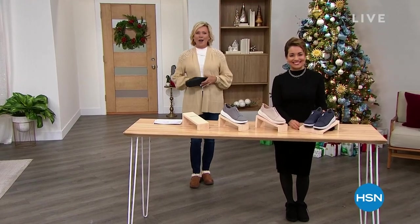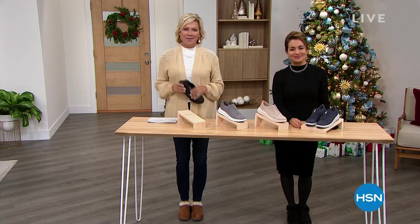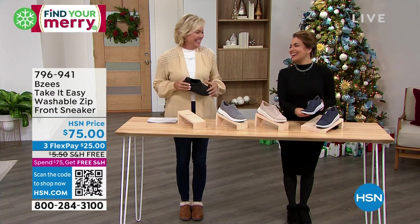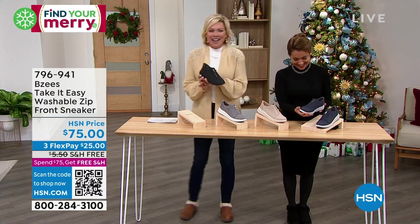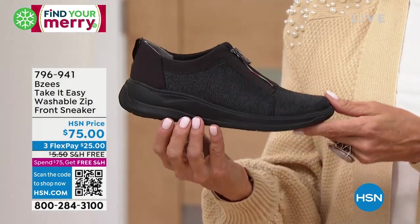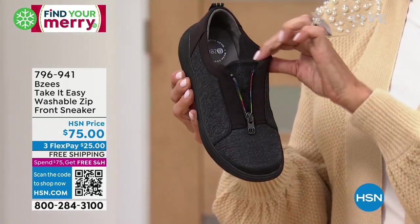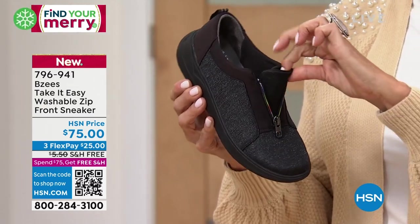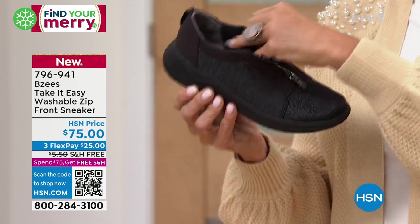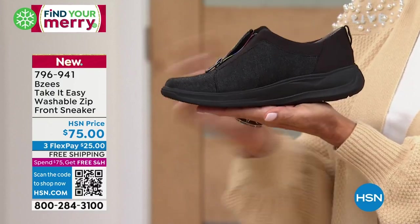We have a new style from Beezys — I love the name of this one. Take it Easy! It's so cool the way this shimmers in the black. This is a zip front and it's got the neatest opening. April just showed me something so cool — the tongue is attached on one side but not the other so it doesn't ever go slipping up and into the toe of your shoe. Such an annoyance when a shoe eats your tongue.